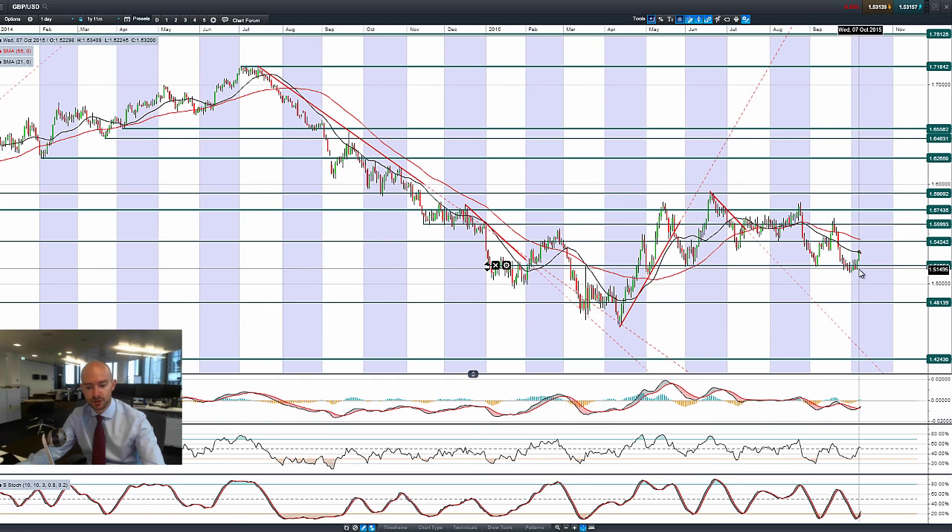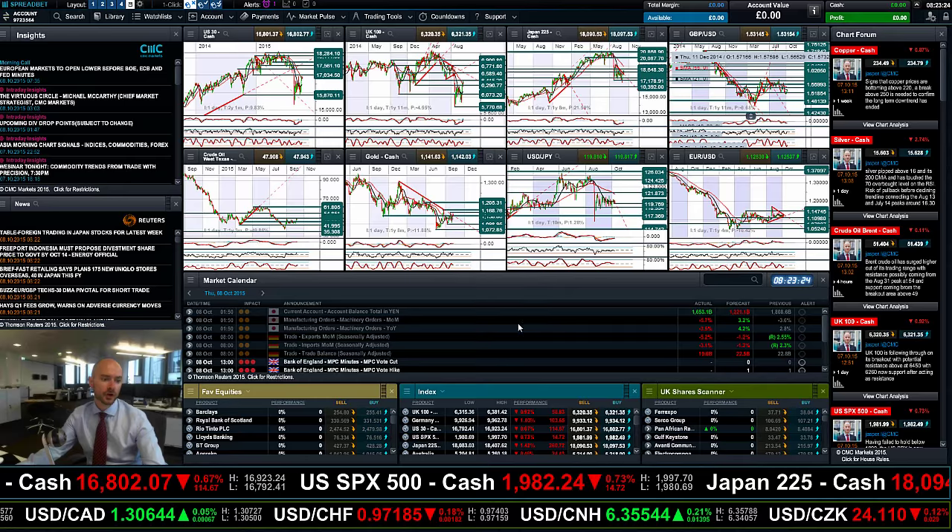Finishing up with GBP/USD — a great session for sterling yesterday, beginning to push up a little higher. 1.5424 is the potential resistance and 1.5185 is support. We're roughly in the middle of those two ranges. Sterling had a decent day yesterday pushing higher but we're not doing a huge amount first thing this morning — the intraday charts show a sideways, flat market so far today.